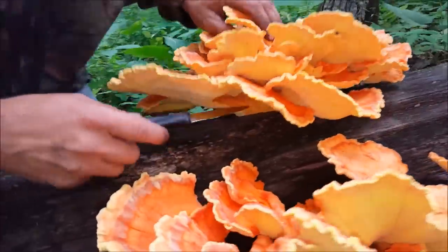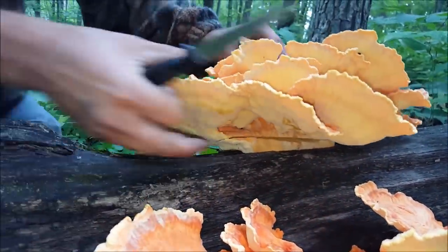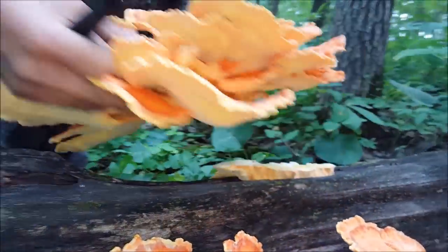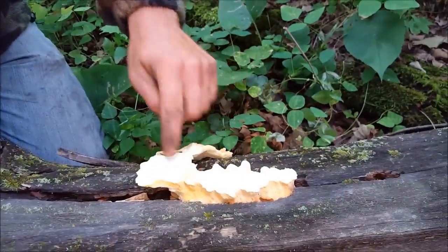I'll set this down right here. Under here I can see, once again, the base of it. I'm just going to cut right across here. Hopefully got all of it. You want to leave that mycelium there on the tree.